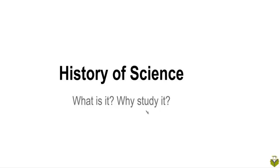But we can study science using the lens of history, and that's what the history of science is about.